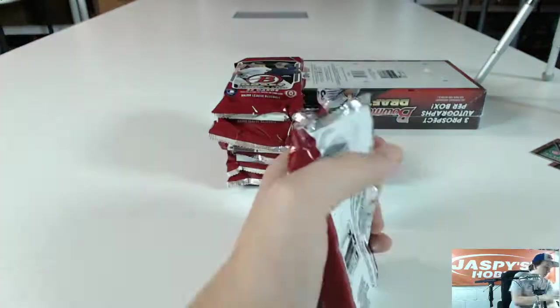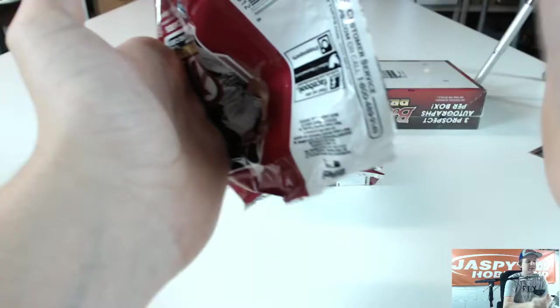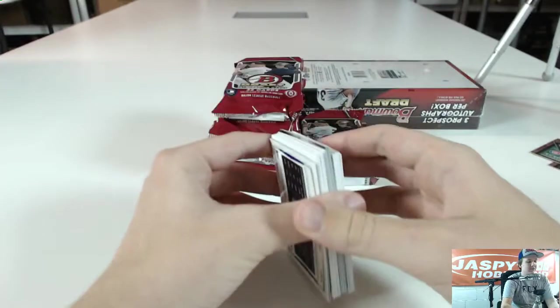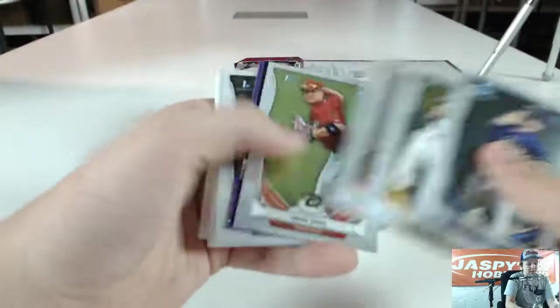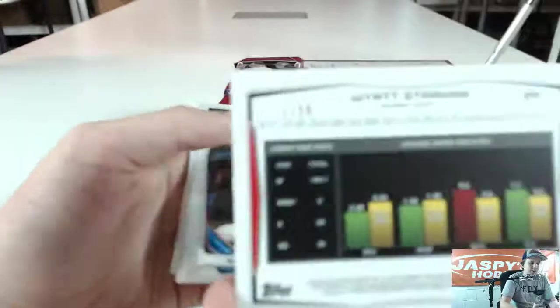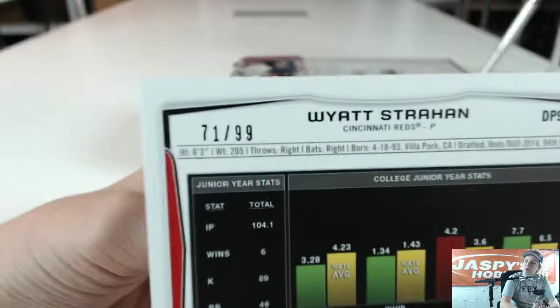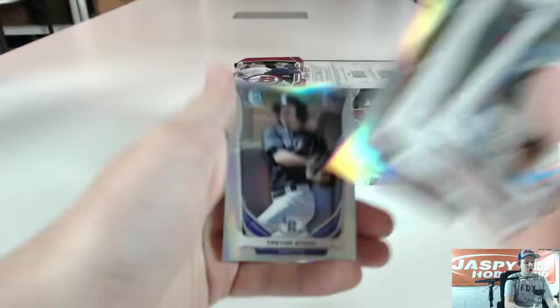Jacob Gatewood, Jose Barrios Refractor. Yeah, that Red Wave is pretty nice. Tyler Danish Purple Ice, White Strahan — 71 and 99 — Cincinnati Reds, High Roller JK. And we got Michael Sederoth and Trevor Story.